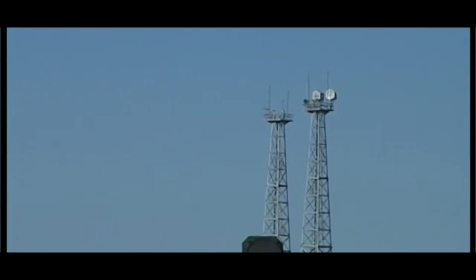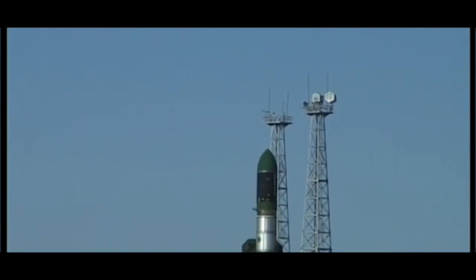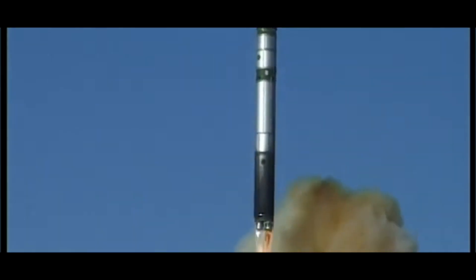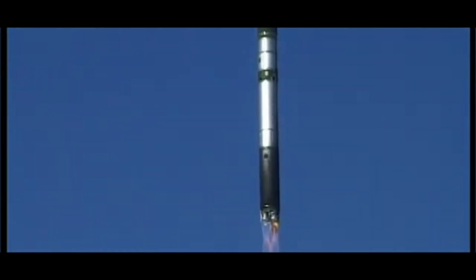Development of the R-36 began in the early 1960s, and the missile became operational in 1968. It was designed to carry up to 10 nuclear warheads and had a range of up to 16,000 kilometers.